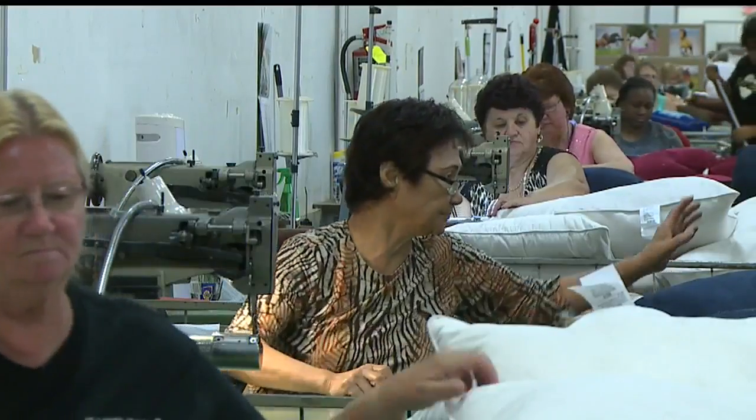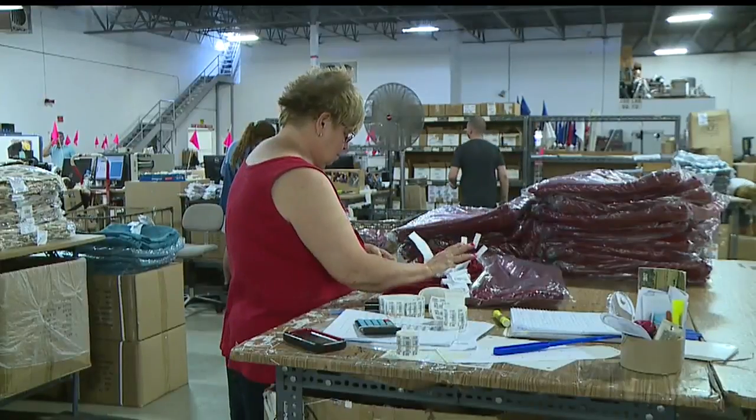You'd be surprised how many companies and how many people actually look at the stitching within the sewing that we send out. If it's not stitched right, if it's not sewn right, they'll return it.